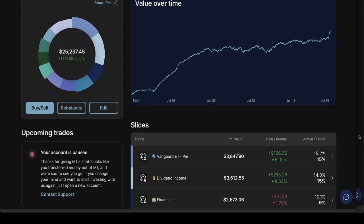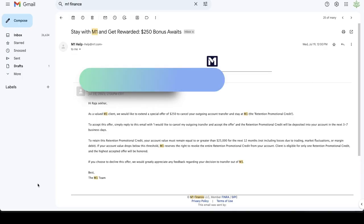After starting the transfer process, in a day or so when M1 receives the transfer request from Fidelity, you will see a message on your account saying the account is currently paused. In my case, I started the transfer on July 17, and this message appeared by July 19 — two days later. I also got an email from M1 saying that if I stayed and cancelled the transfer, I would be given a $250 promotional retention credit, with the condition that my portfolio stay above $25,000 for the next 12 months. I also got a call from M1 Finance asking why I was moving out. I explained my reasons and let the process take over.